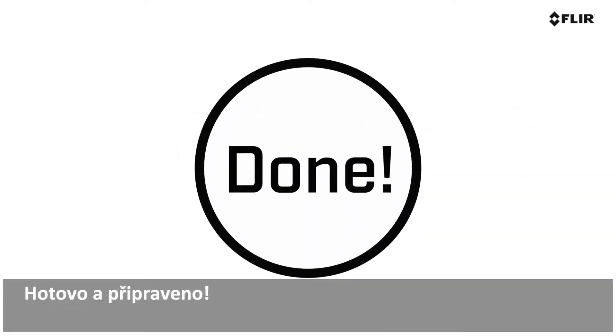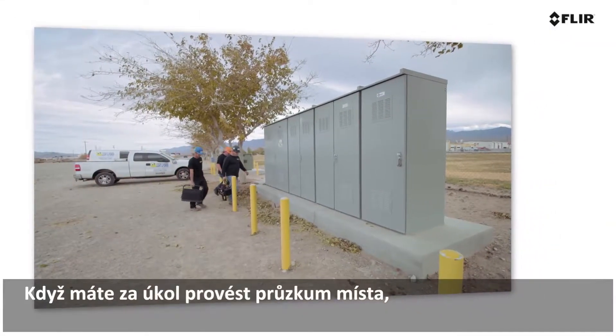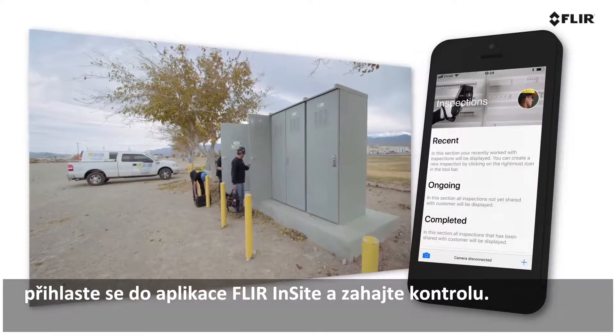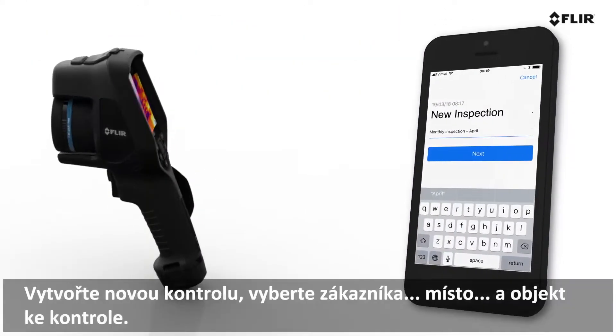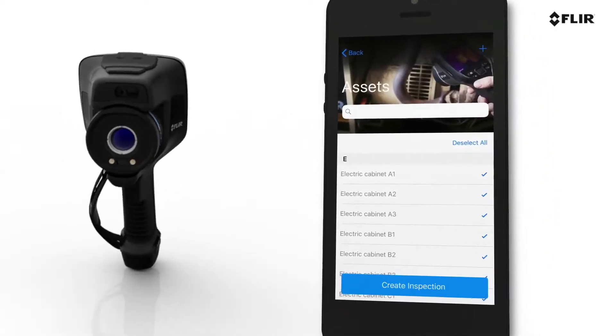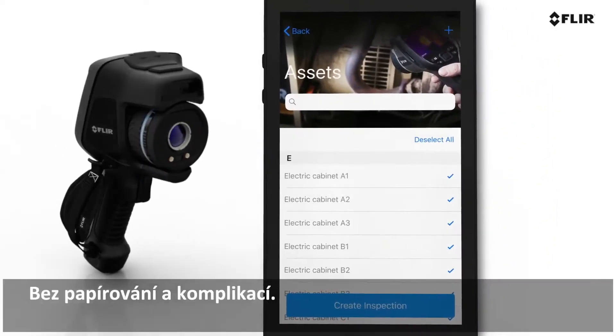Done and ready to go! When you get an assignment to survey the site, log in to the FLIR Insight app and start your inspection. Create a new inspection, selecting the customer, site, and assets to check. It's paper-free and hassle-free.